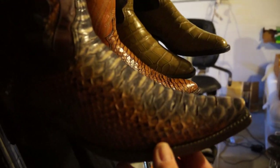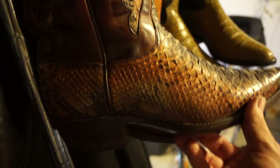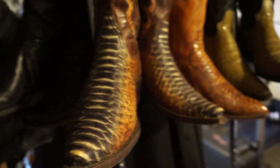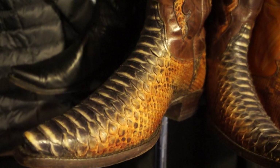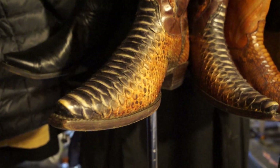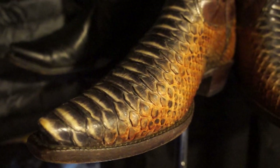Moving to the other extreme, this next one is a Blackjack and I believe that's a python skin. You can see the intricate detailing, the different coloring, and python up the shaft and on the pull straps — just a beautiful color scheme. I don't wear these often because I don't want to get the skins scuffed up; snakeskin can unravel and tear. This one's in pretty good shape.